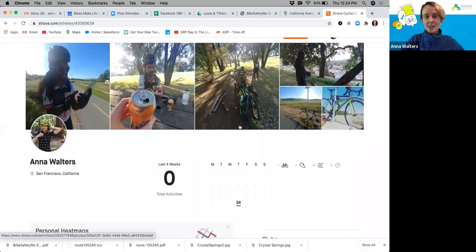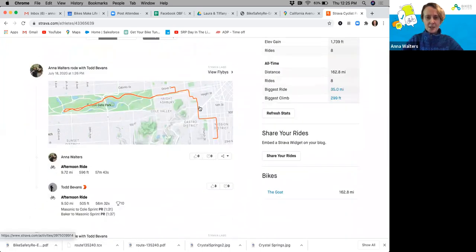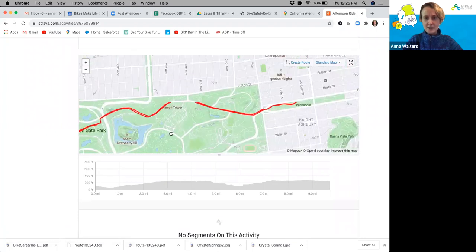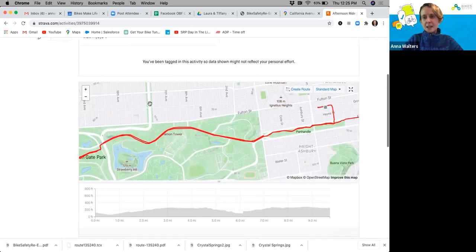Strava isn't that great for route building — you have to pay for a premium membership to build routes, which doesn't work for many people. And it's really not good for finding routes either. The mapping functions are pretty lacking — not very user-friendly and there are no turn-by-turn directions. It does show elevation in great detail, which is helpful, but I wouldn't recommend it for routing at all.